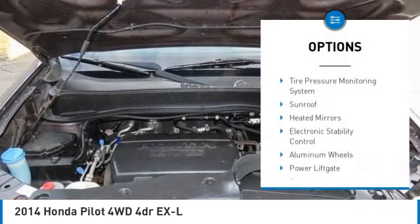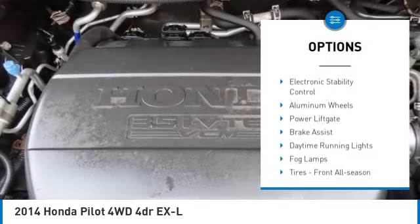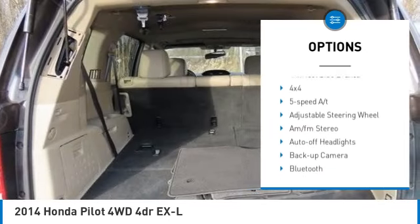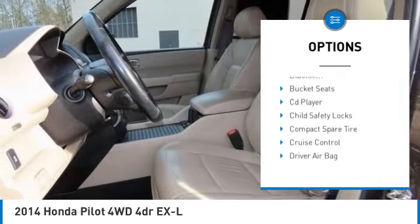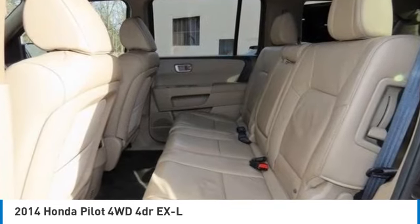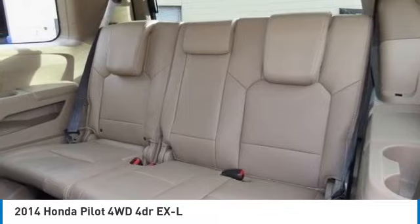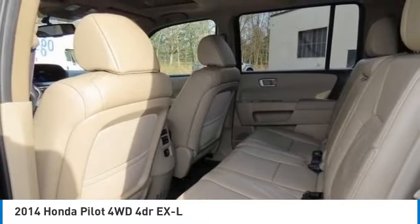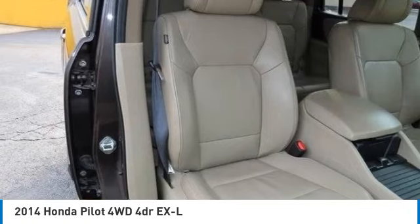Here are some of this vehicle's great options: tire pressure monitoring system, sunroof, heated mirrors, electronic stability control, aluminum wheels, power lift gate, brake assist, daytime running lights, fog lamps, front all-season tires. A vehicle like this doesn't come along every day — come in and get it before someone else does.